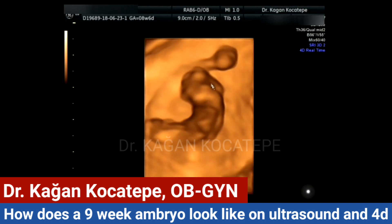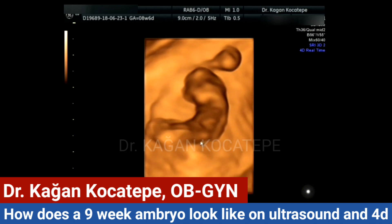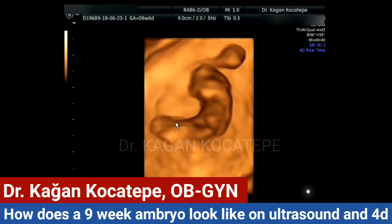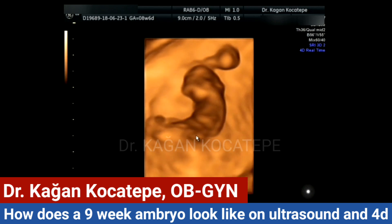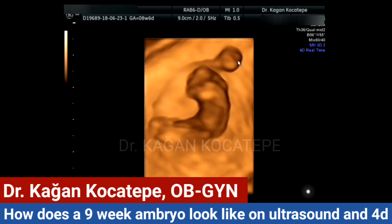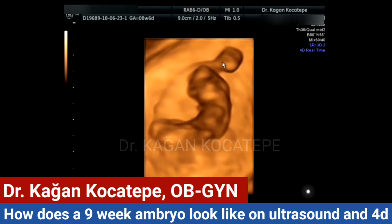Actually, this is a good 4D view — you can see the head, the body, the cord, the limb buds, and the yolk sac again.